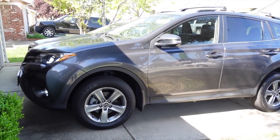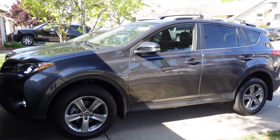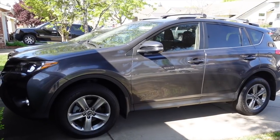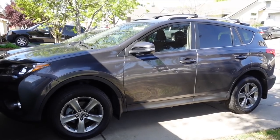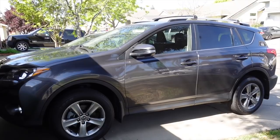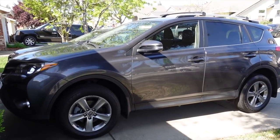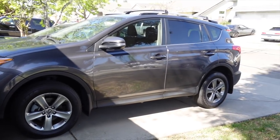Here is my new-to-me car. You guys might recognize this — it was actually my parents' car but they don't need it anymore so they gave it to me. I am super happy, thankful, and blessed. We do need a second car and now we have one. It's a 2015 Toyota RAV4 — same gray color as my Camry.